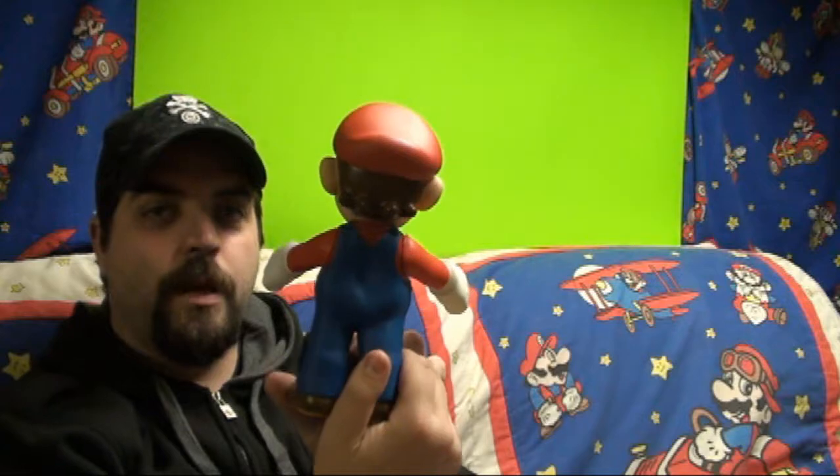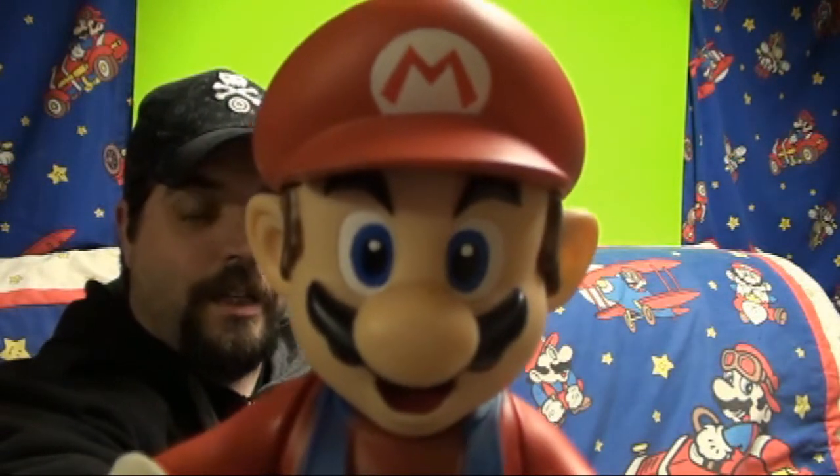I picked myself up this Mario statue. It's just plastic but I thought it was pretty detailed, so check that out. He's pretty cool, I like him a lot, so he'll be going up on my shelf.